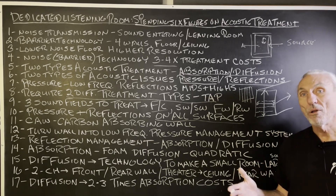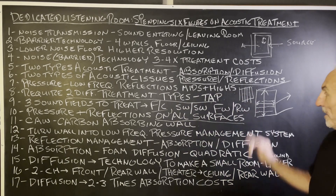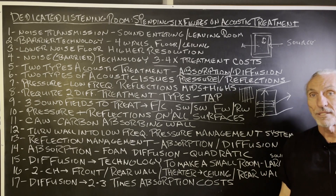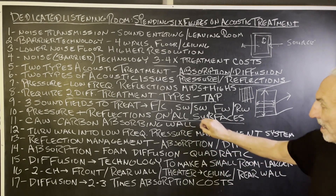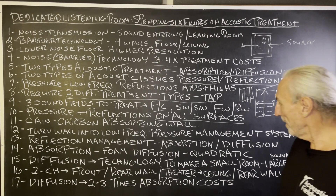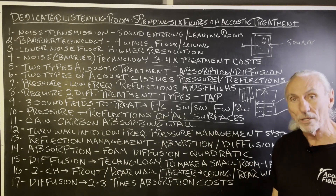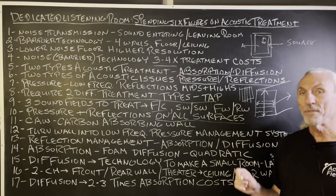You can actually tune the room every 14 and a half inches. We adjust the thickness of the carbon absorber, which improves the rate of absorption at that wall location. Because every wall location has a different frequency and amplitude problem, with the ability to tune it every 14 and a half inches, this is why when we build new rooms we can guarantee response. Our carbon absorbent wall turns the wall into a frequency management system.